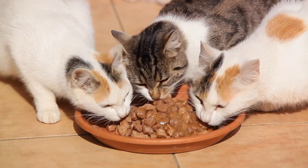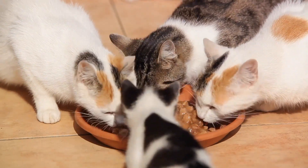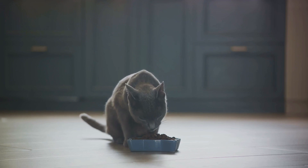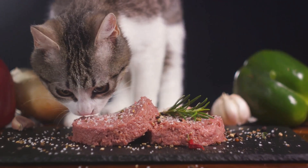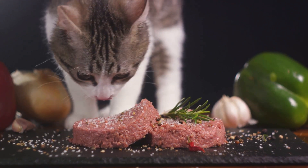When we talk about cat food, there are two main things to consider: nutritional content and ingredients. Cheaper cat food often uses fillers like corn, wheat, and soy, which can be less digestible for our feline friends. On the flip side, pricier options typically contain higher-quality ingredients, like real meat or fish, which are more beneficial for a cat's health.